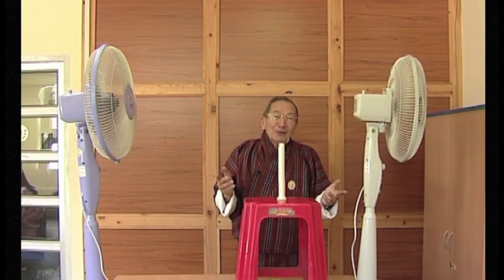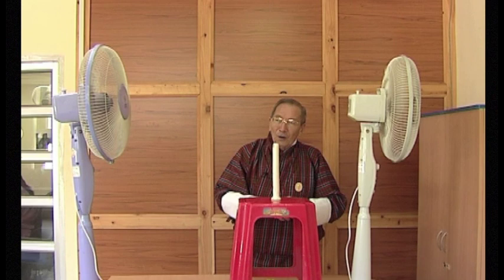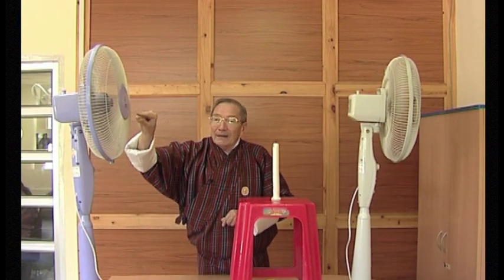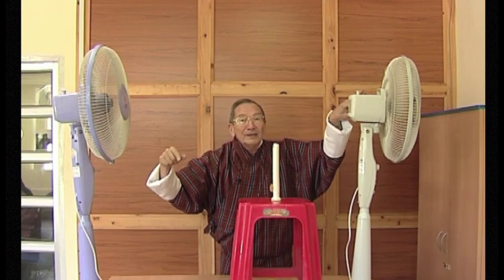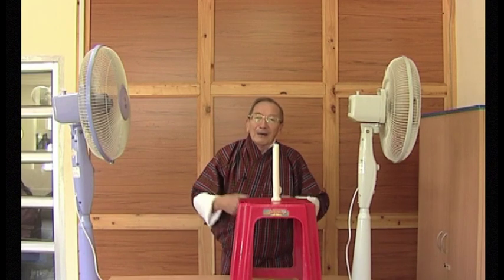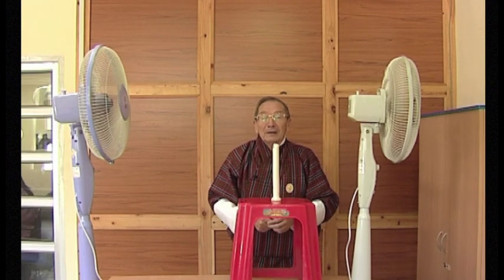Of course, a real jet engine is more complicated than two fans and a candle — you wouldn't get very far on the way to Bangkok with two fans and a candle like this. But the principle of its operation is just like this. What makes the back fan go round in a real jet engine? This fan is connected with a rod to that fan, so when the hot air rushes out and makes this fan go round, it also makes that fan go round. That's how the jet engine keeps going — you don't need an electricity supply to make the fans turn. The energy comes from the flame, which is the result of the fuel burning in the middle of the jet engine. That's where the energy comes from — the jet fuel.